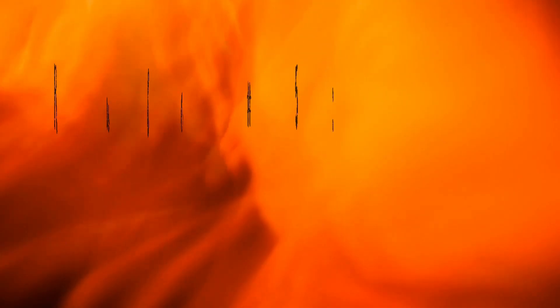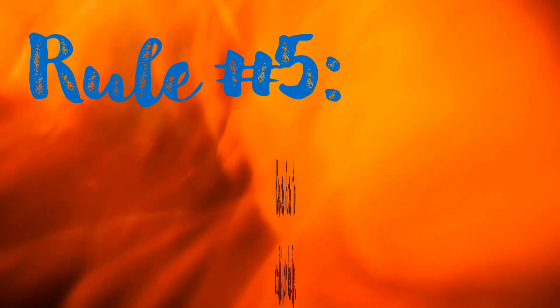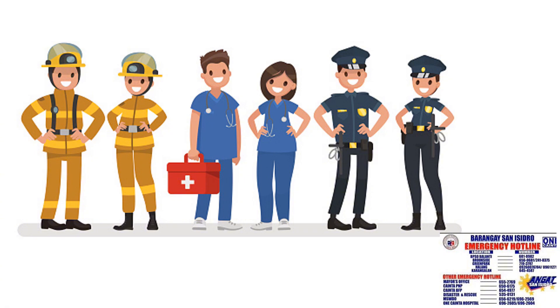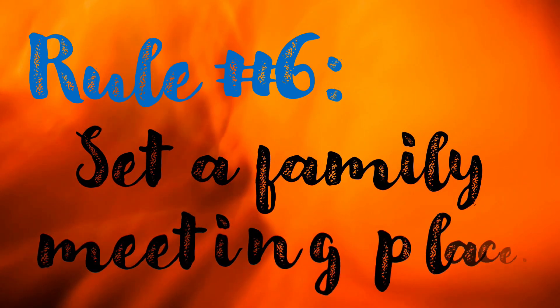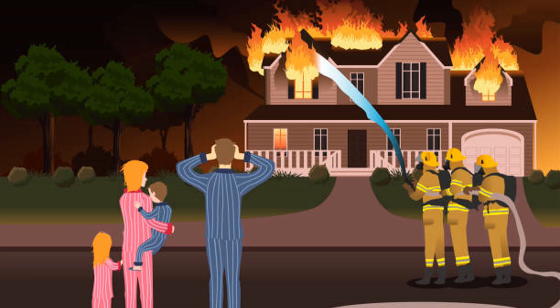Rule number five: Know how to call for help. It is important that you know how to call for help in case of emergency. Have the numbers of emergency services like firefighters, police, or ambulance in your phone. Rule number six: Family meeting place. Set a family meeting place outside the house and away from the fire. This is where all members of the family agreed to go in case of a fire.